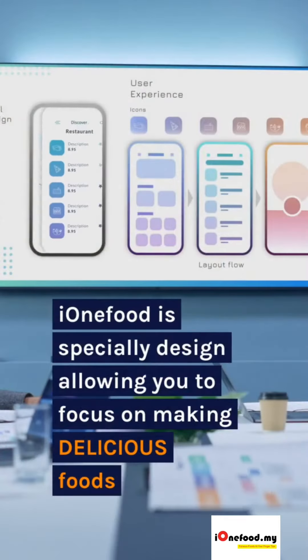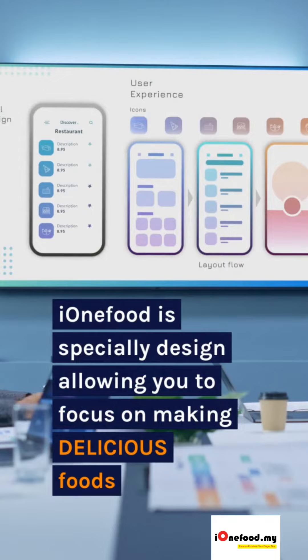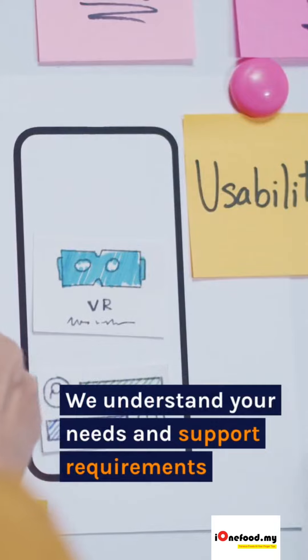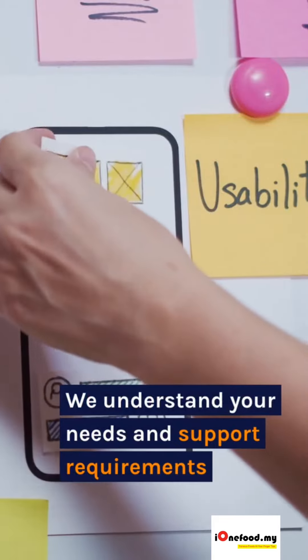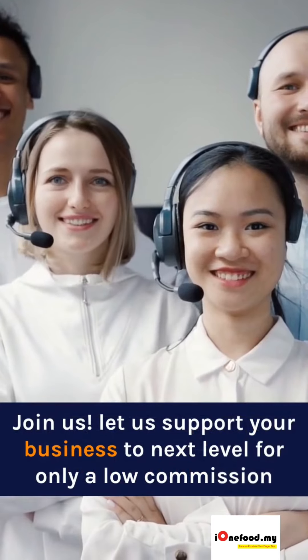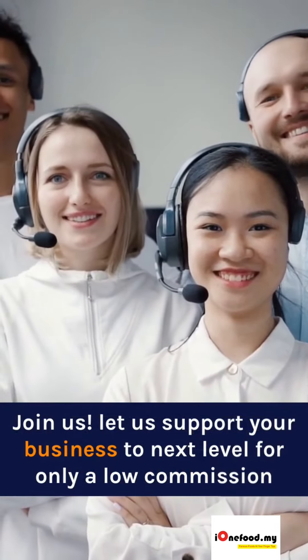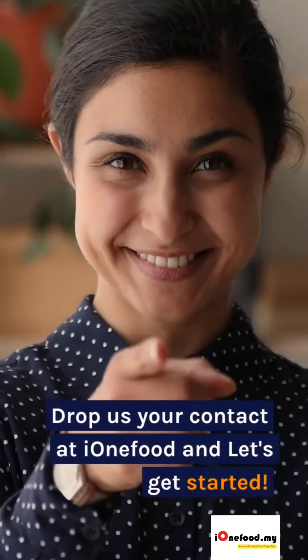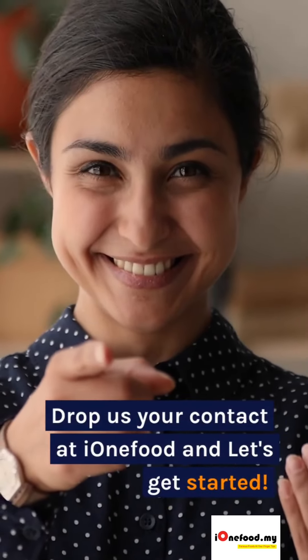IonaFood is specially designed allowing you to focus on making delicious foods. We understand your needs and support requirements. Join us. Let us support your business to the next level for only a low commission. Drop us your contact at IonaFood and let's get started.